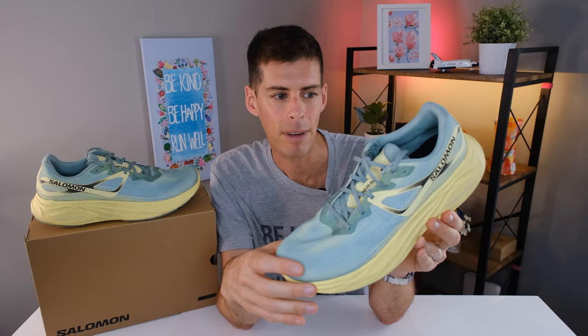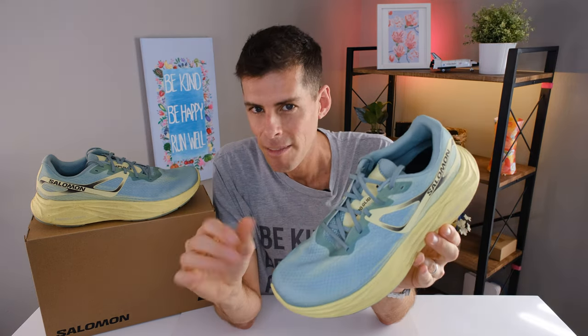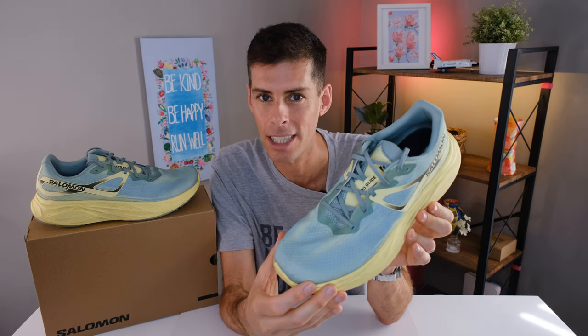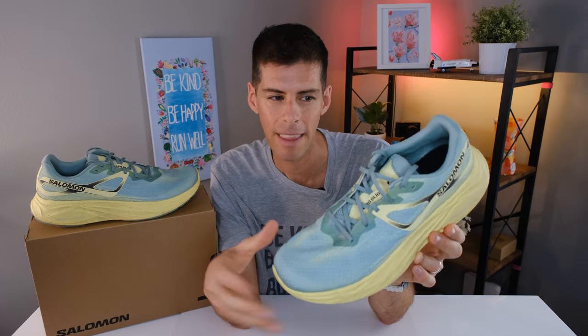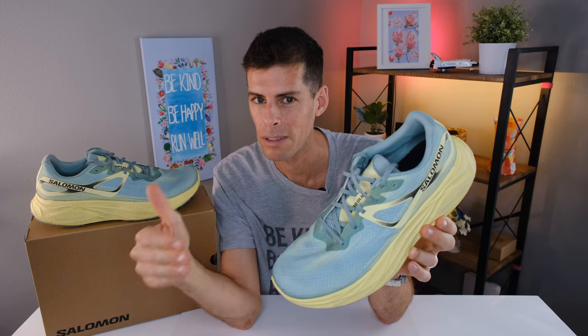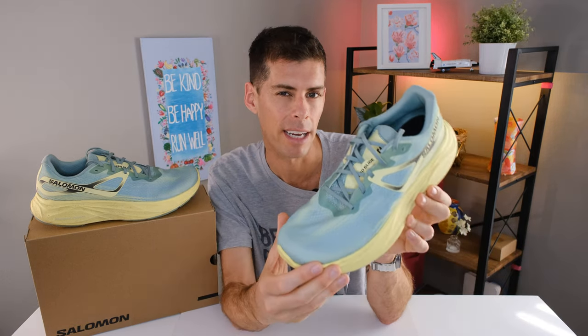New for early 2023 is Solomon's new Aero family of shoes. This is the Aero Glide — a max cushion shoe. We also have the Aero Blaze and the Aero Vault. In the time that I have been wearing the Aero Glide, I can already tell that this is going to be a fantastic shoe that I reach for time and time again. And if you haven't already run in a Solomon shoe but you've been thinking about it and you're looking for some kind of road trainer — a daily trainer — the Aero Glide is something you're going to want to take a look at.